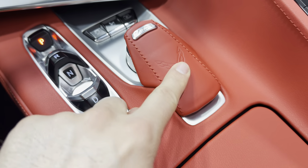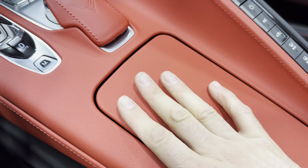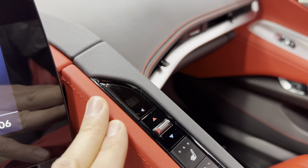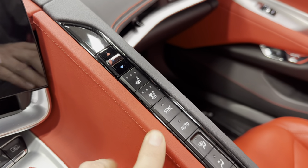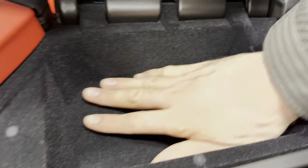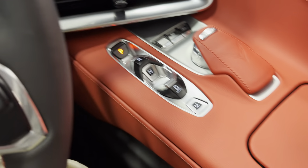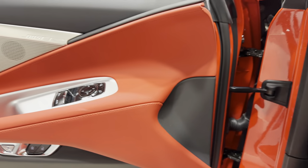Coming back down here, this center console area is all done in Adrenaline Red, with Corvette flags and two cup holders. Along the console towers you have your climate controls — dual zone climate control with heated and ventilated seats for driver and passenger. Down here we have the black console cover with red stitching. Opening it up, you can see how much room you've got inside, plus USB and auxiliary ports.